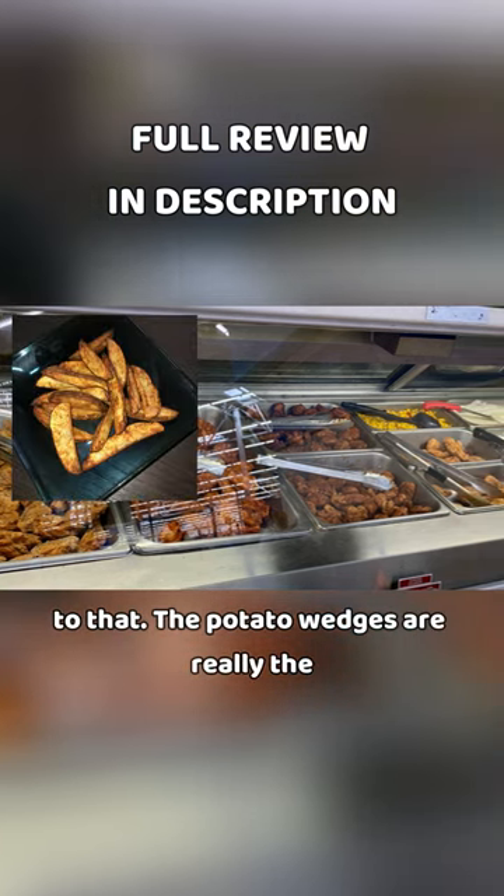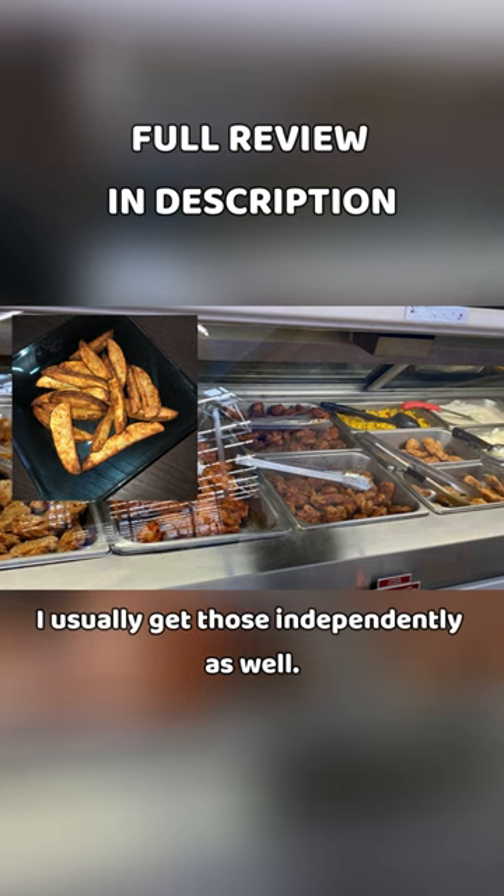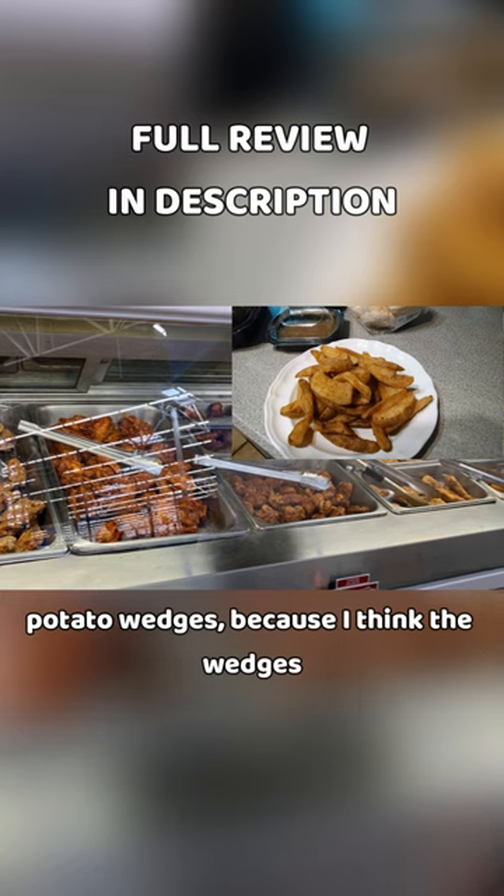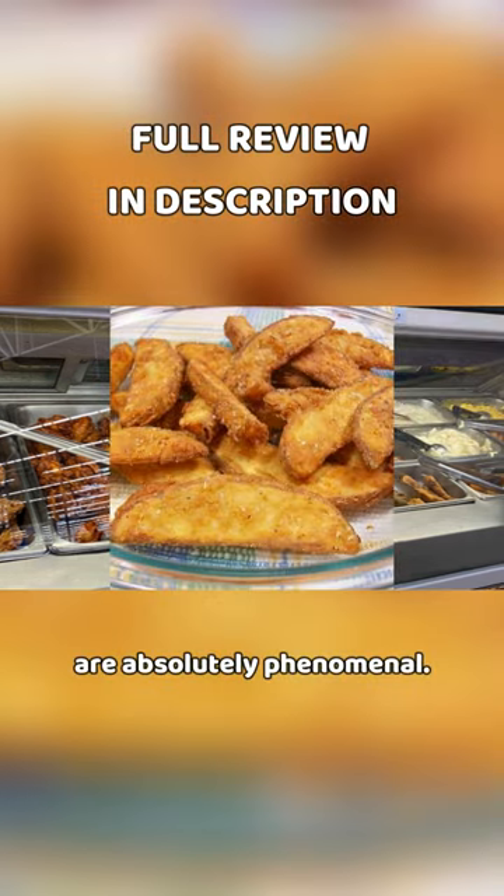The potato wedges are really the best option for me. I usually get those independently as well — I'll get a half a pound of potato wedges because I think the wedges are absolutely phenomenal.